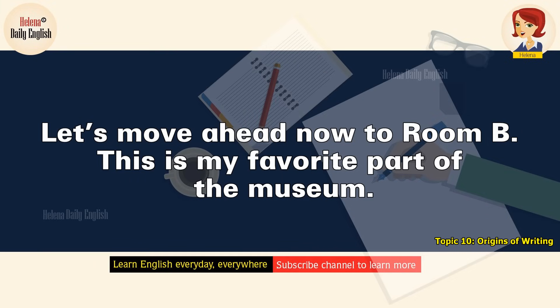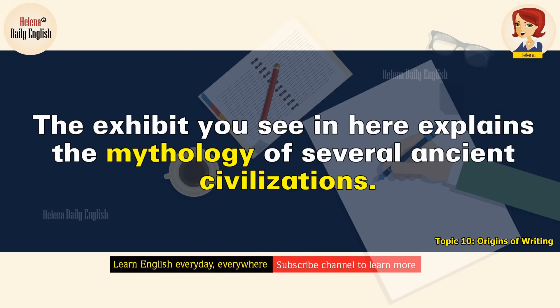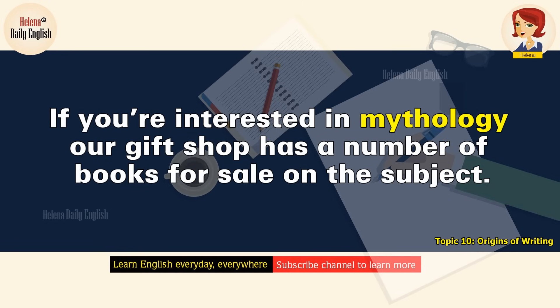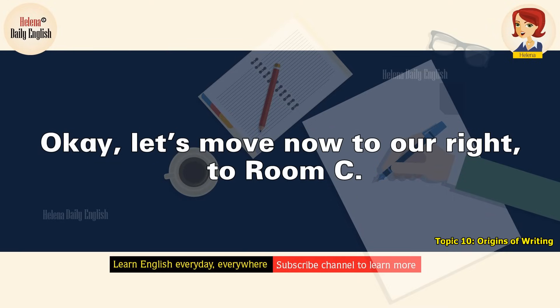Let's move ahead now to room B. This is my favorite part of the museum. The exhibit you see in here explains the mythology of several ancient civilizations. Some of the old myths are lovely, fascinating. If you're interested in mythology, our gift shop has a number of books for sale on the subject. Let's move now to our right, to room C.